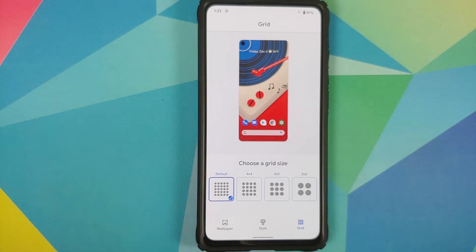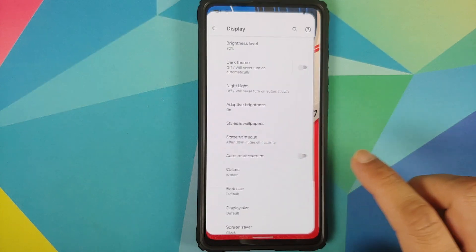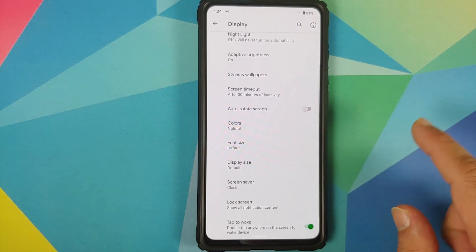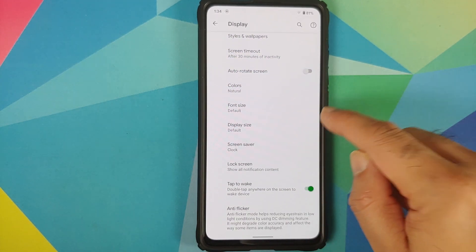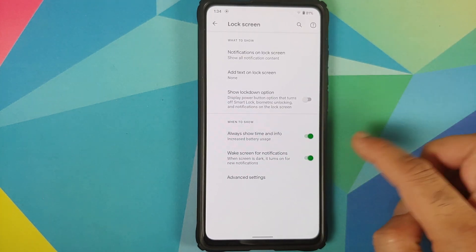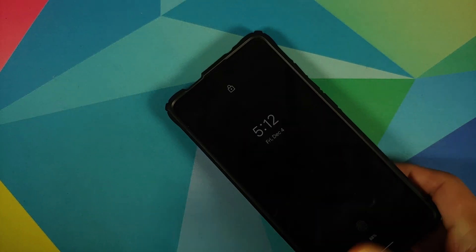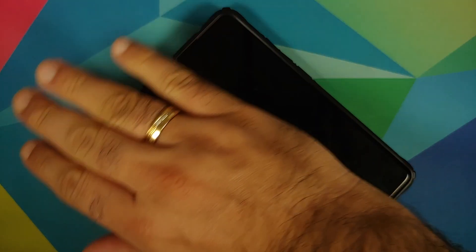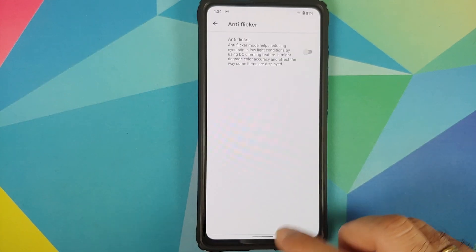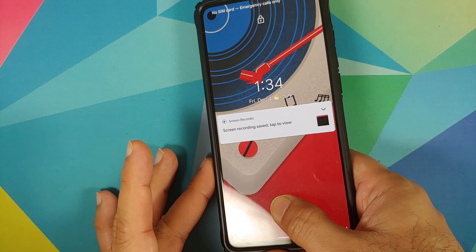In the grid option, you can choose the number of rows and columns for icons on the home screen. You can also configure your display colors between natural, boosted, and adaptive — no live display on this build. You can configure font size and display size. Going into lock screen, you can enable AOD which works like a boss. In advanced, you can configure pickup, hand wave, and pocket mode, all working fine. Double tap to wake and anti-flicker mode or DC dimming are also present.